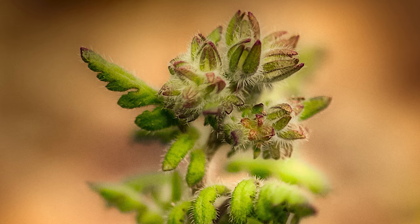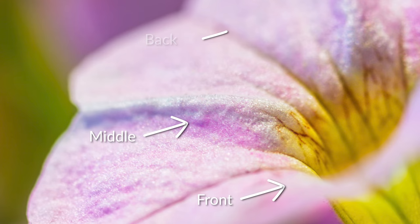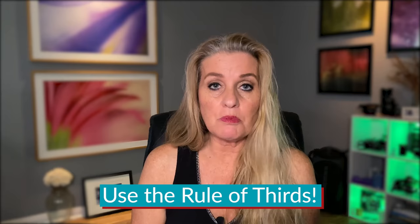You really do need to think about the foreground, the middle ground, and the background even in macro. Even if you have a flat flower, it still has the front of the flower, the middle part, and towards the end. Thinking about composition that way makes a difference — it gives your image more of a 3D feel.